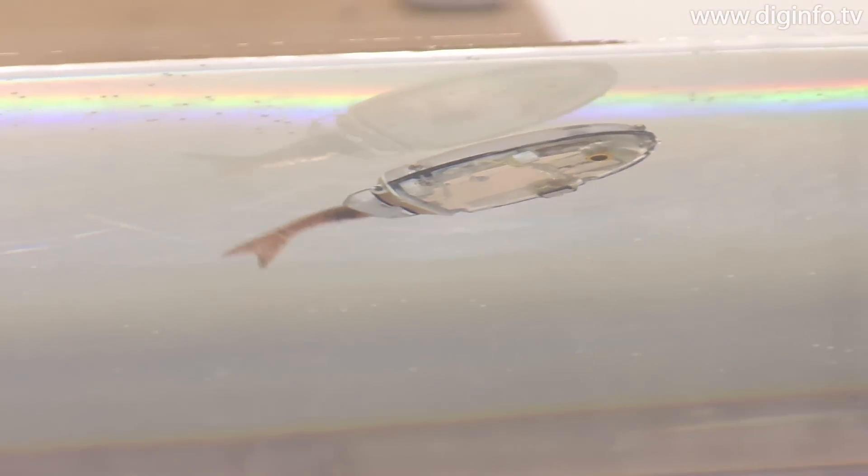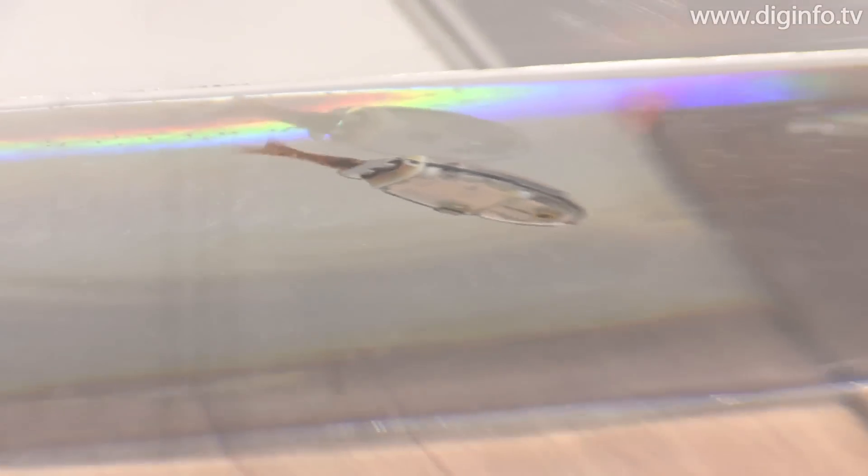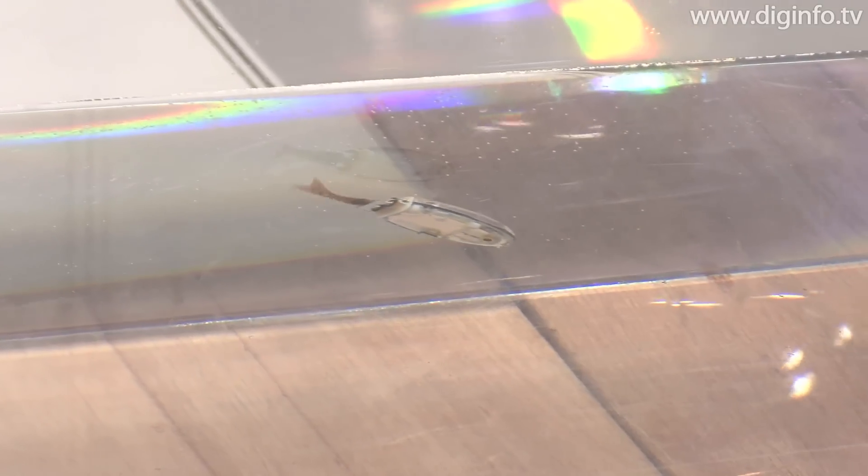This small fish robot contains a lithium polymer battery. When a fuel cell is used, the fuel cell is installed on a power supply buoy. In the demo, the fuel cell wasn't used for safety reasons.